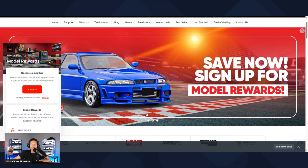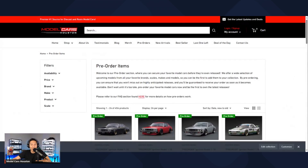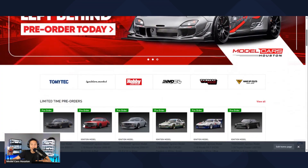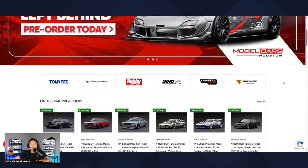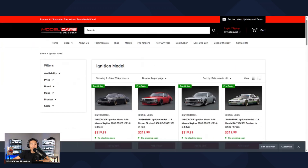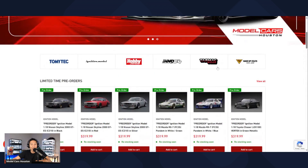I've done videos on the rewards program already as well. The last slide is just a hero image that takes you to the pre-order section — you click that and boom, it takes you there. If we scroll down, this section shows you a couple of the brands. If you click on any of these, it's going to take you to that brand's side of the webpage — so Ignition Model is there, Tomitech right there, et cetera. Some cool brands you can check out.